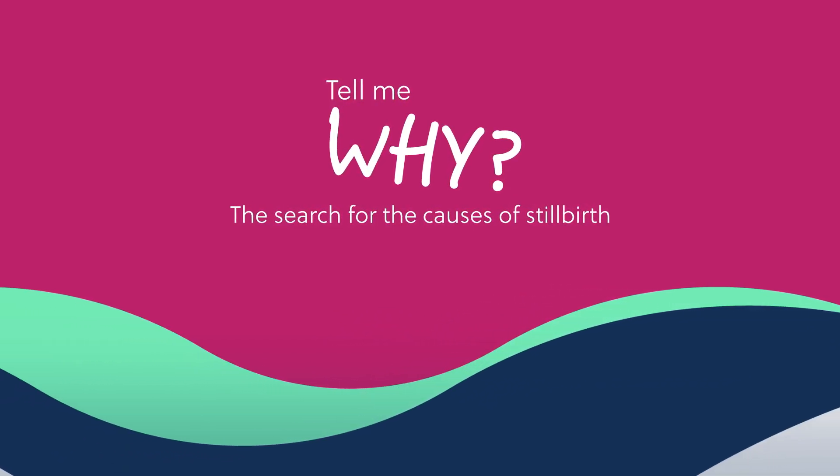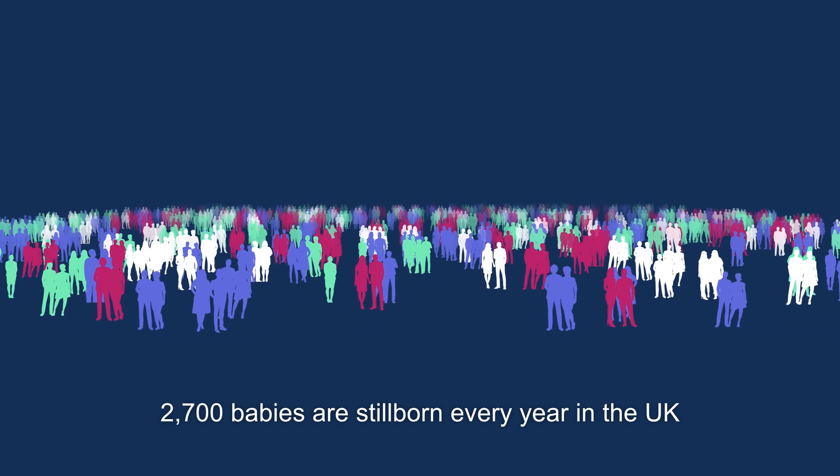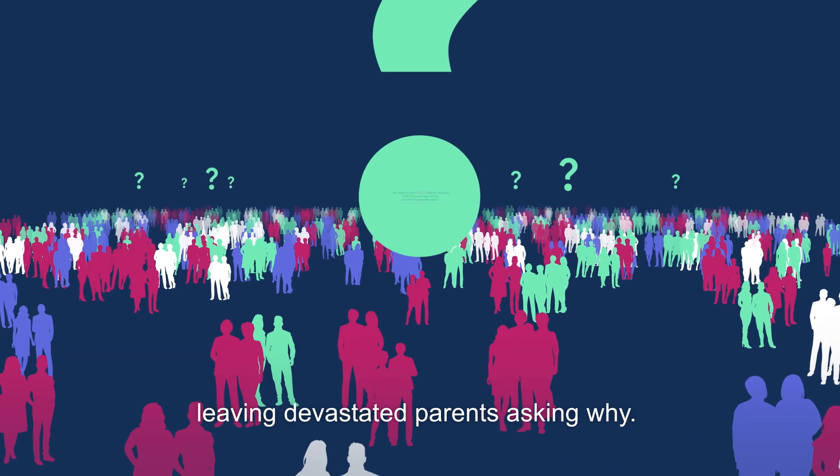Tell me why. The search for the causes of stillbirth. 2,700 babies are stillborn every year in the UK, leaving devastated parents asking why.